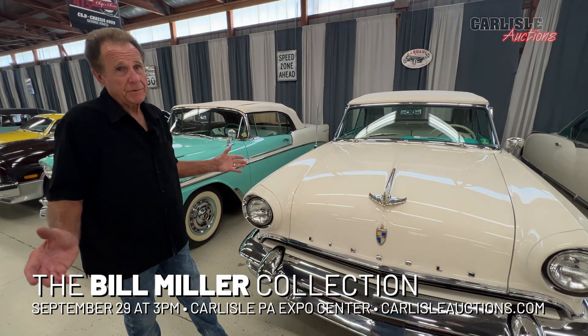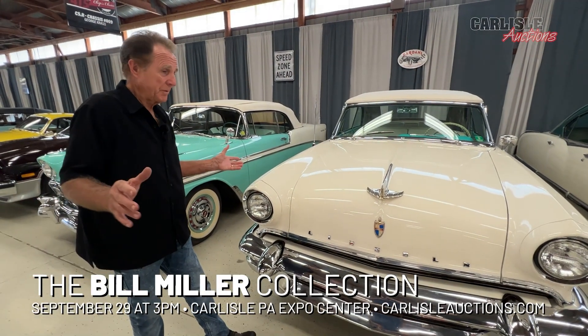As you can tell, Mike, I've got cars that are Fords, Chevys, Chryslers, German cars.